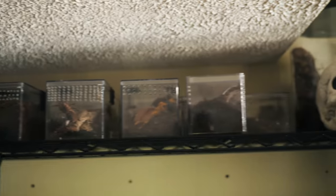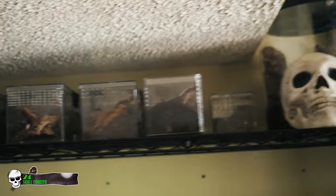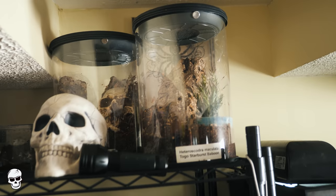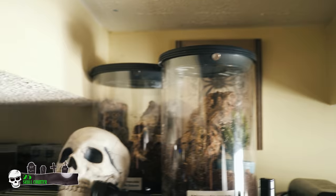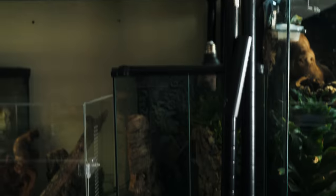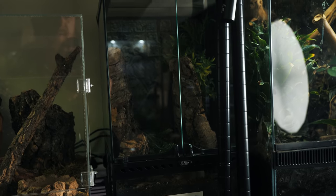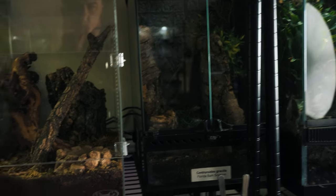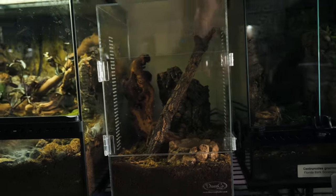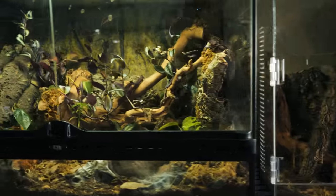Up here along the top of this shelf, I've got a lot of my terrestrial juvenile new world tarantulas. And there's my Heteroscodra maculata enclosures — got two of those there. And then coming down, this is, you're probably familiar with, my Florida bark scorpion communal enclosure. I've got a Poecilotheria rufilata hanging out in there — mature male, so I don't know what I'm going to do with him.